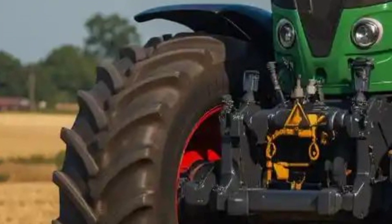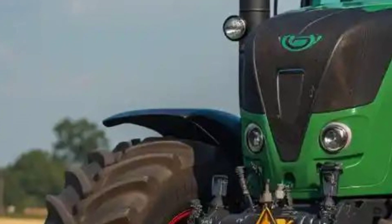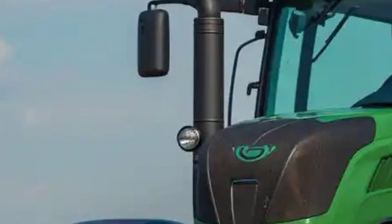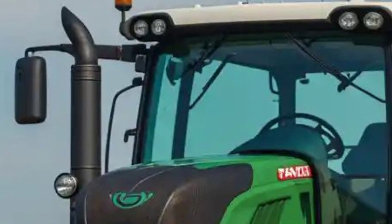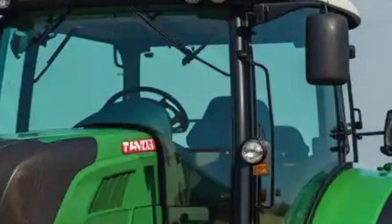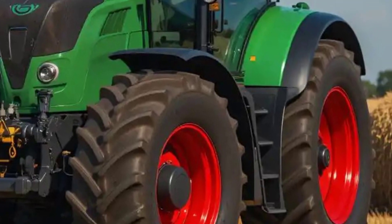Welcome back. Today we're taking a deep dive into the all-new 2025 Fendt 500 Vario, a premium mid-range tractor that continues to set benchmarks for efficiency, comfort, and cutting-edge technology. Whether you're working on mixed farming, grassland operations, or light fieldwork, this tractor is designed to handle it all with unmatched precision and ease.